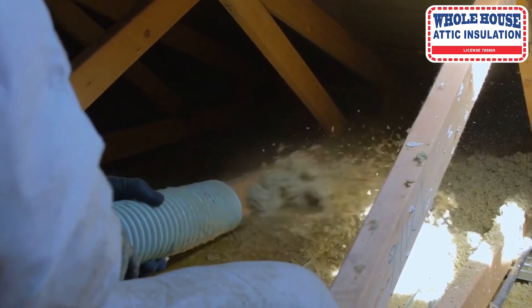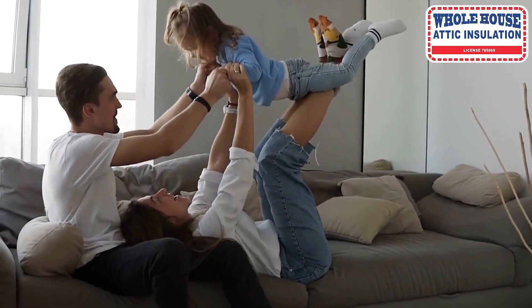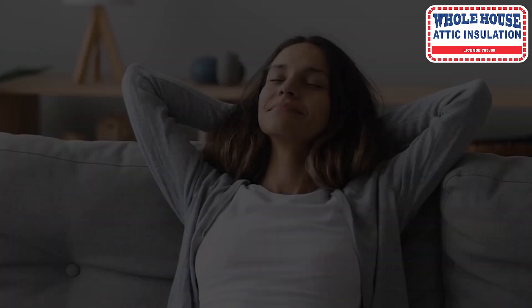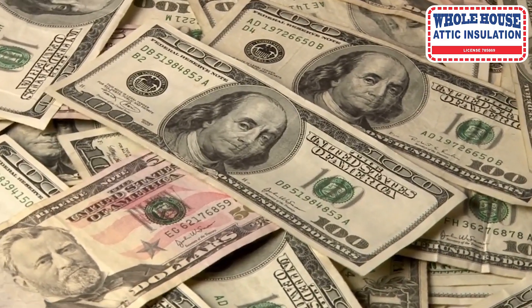With upgraded R-49 Attic Insulation, you can save up to 50% on your energy bill, while paying for itself all year round, lowering the risk of your family getting sick on cold days, and staying cool and comfortable on hot days. It will also protect your family from toxic chemicals such as formaldehyde, dyes, and acrylics, and improve the value of your home.